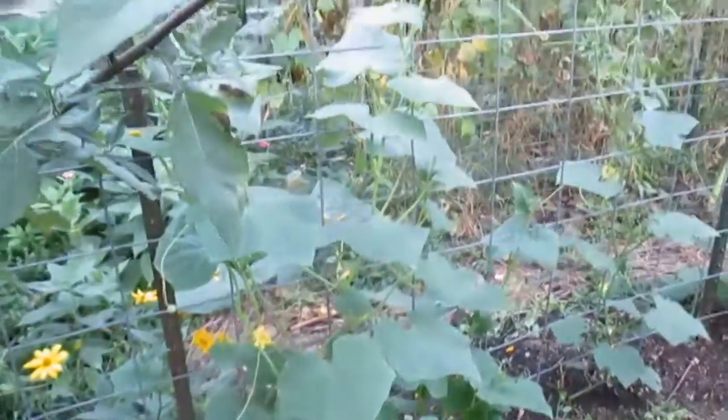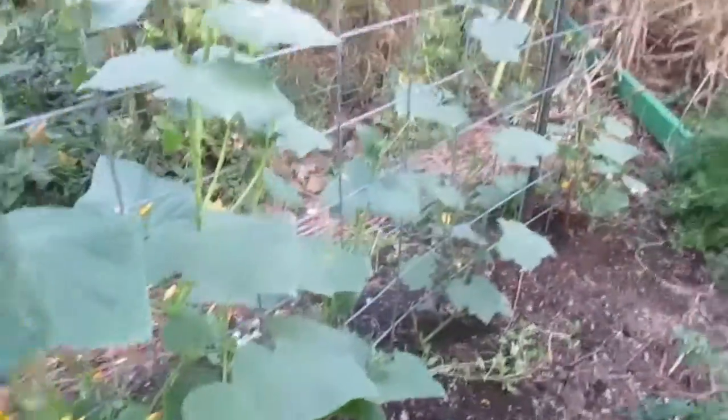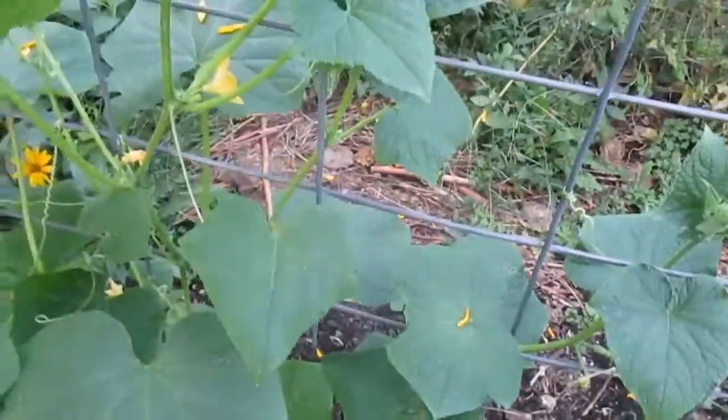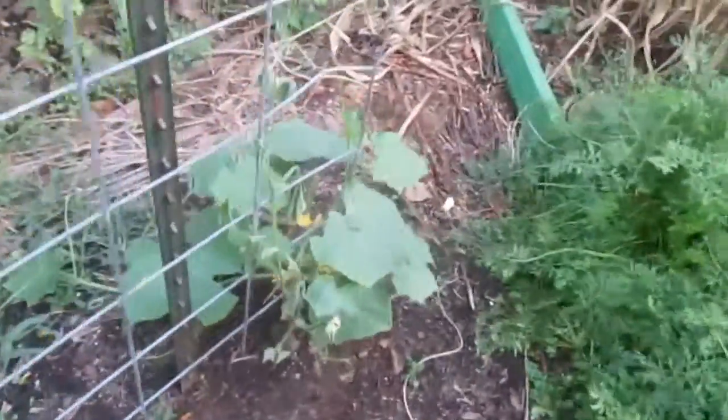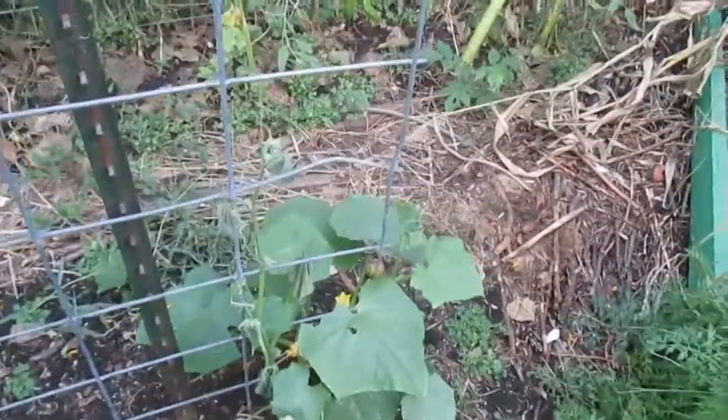But look — that cucumber, it looks like I'm going to have cucumbers here in a week or two. There are a lot of flowers on this cucumber and this one, so that's a good thing. I'm really excited about that. But I have one vine that seems to be dying on me — I don't like that.